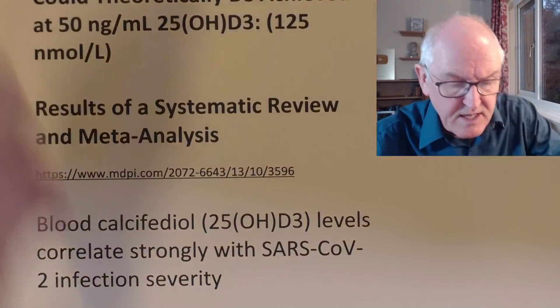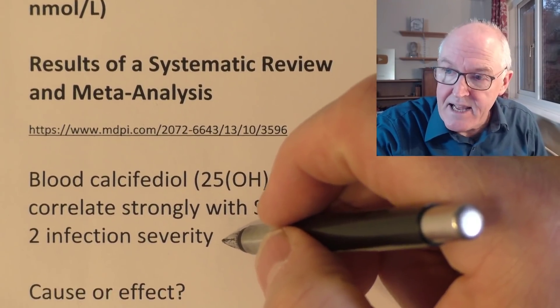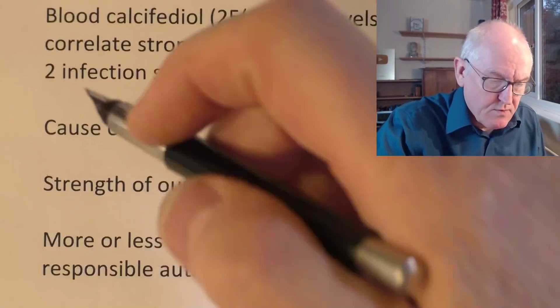Blood calcidiol — that's the active form of vitamin D in the blood — correlates strongly with SARS-CoV-2 infection severity and death. Some people are saying it's actually getting sick that lowers your vitamin D levels, but this paper argues strongly, and in my view convincingly, that it's people with low vitamin D levels who are likely to get sick in the first place. The fact that authorities haven't taken this on by now really is inexplicable — it needs to get into public health government-ordained advice.